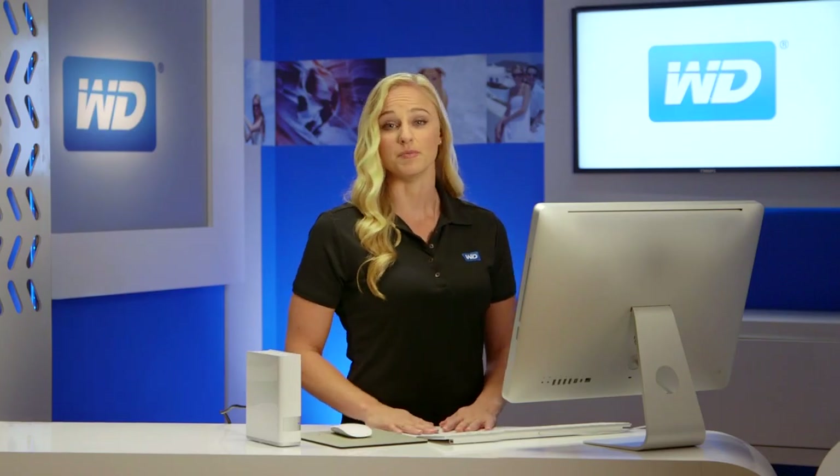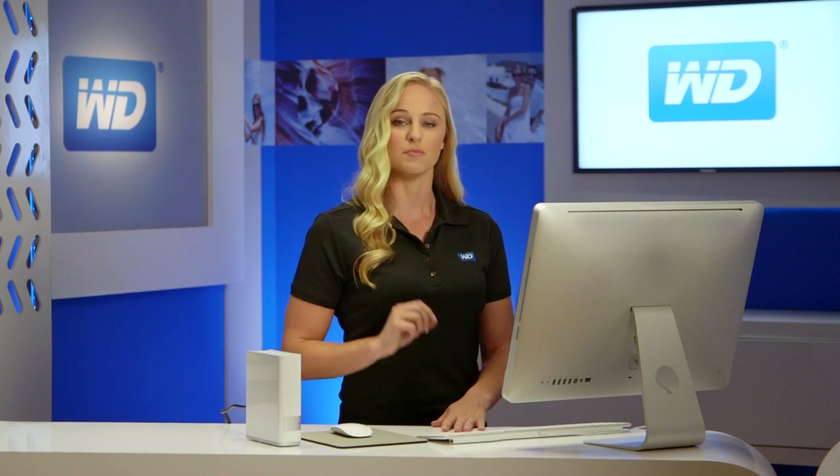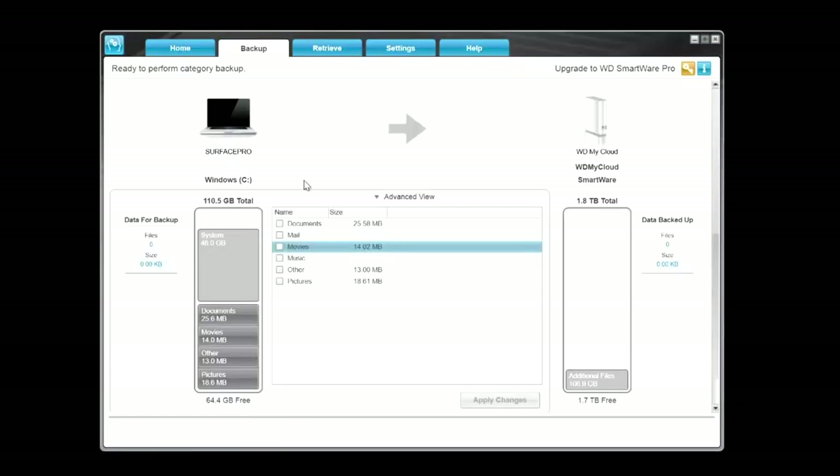Backing up your data is extremely important. If your computer crashes, you know that the things that are really important to you are safe. MyCloud works seamlessly with your PC and Mac computers to save and wirelessly backup your files on your home network. For your PCs, our backup software WD Smartware makes it easy to protect your personal content. Simply select the files you want to backup, select your MyCloud to back everything up to, and choose your backup schedule.